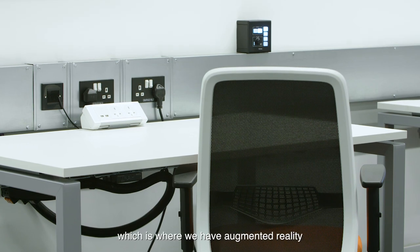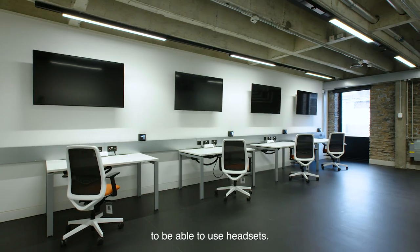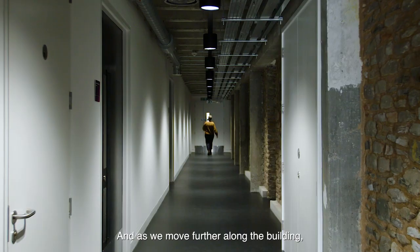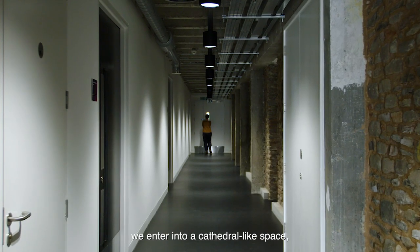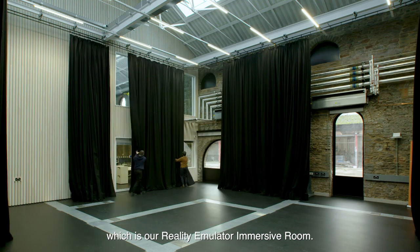An XR suite, which is where we have augmented reality and virtual reality facilities to be able to use headsets. And as we move further along the building we enter into a cathedral-like space, which is our Reality Emulator immersive room.